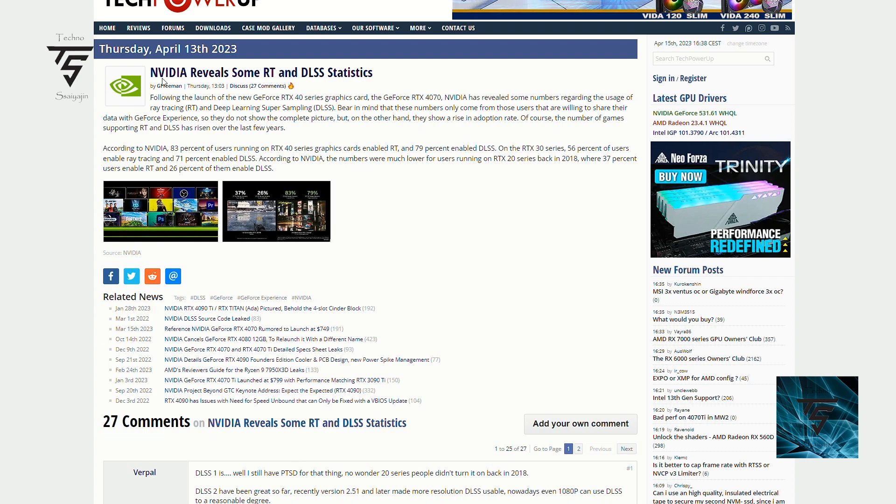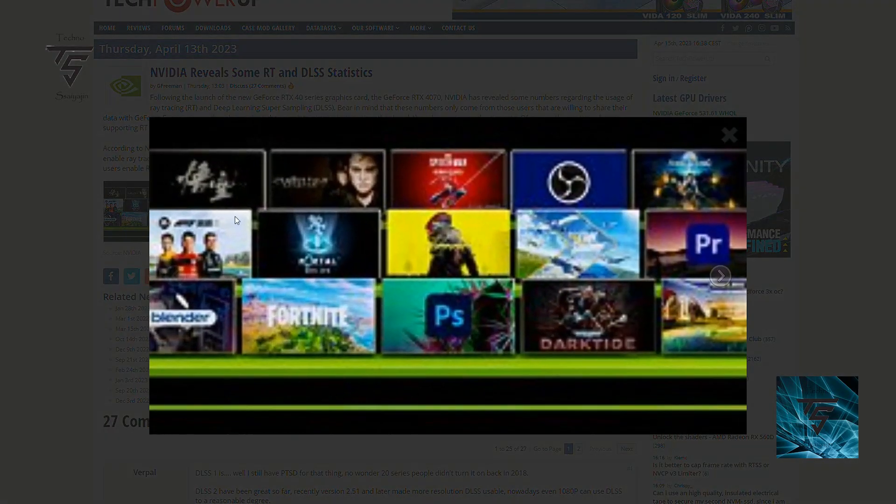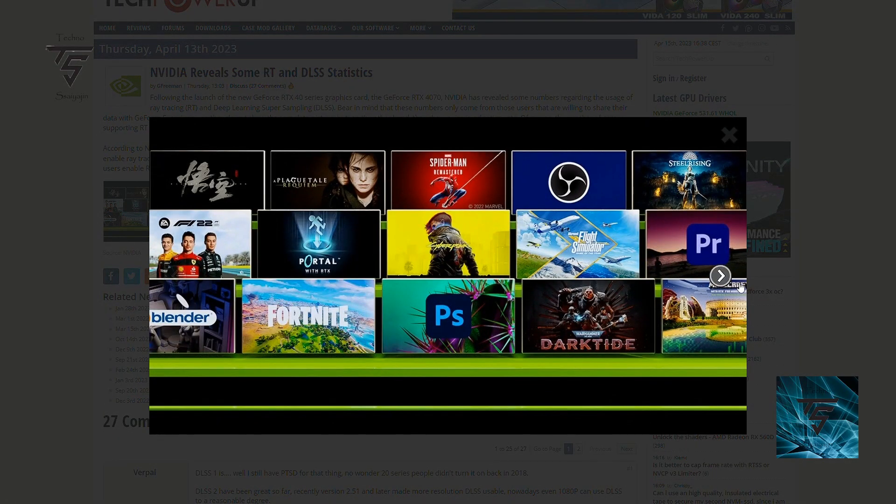Welcome back to Technology Engine YouTube channel. Nvidia revealed some ray tracing and DLSS statistics, and it is a small number of people who had taken it up. But it's interesting to see where ray tracing was and how far it had come along the way.